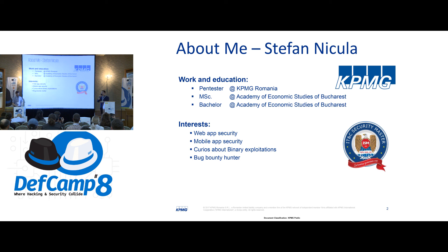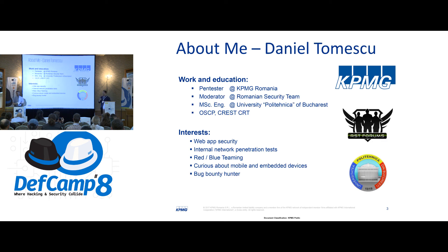I'm joined here by my colleague Daniel Tomescu. I'm Daniel Tomescu, I work as a security penetration tester with the team of KPMG Romania. I got my formal education from the University of Bucharest. I'm also an OSCP certified professional and professor for penetration testing. My interests are in the field of web applications and everything related, but also internal administration tests and red teaming exercises.